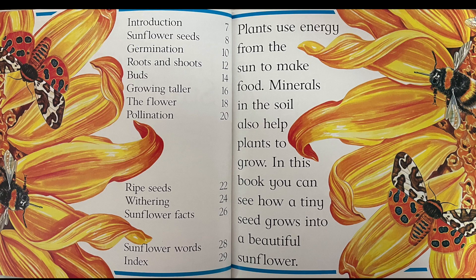Plants use energy from the sun to make food. Minerals in the soil also help plants to grow. In this book, you can see how a tiny seed grows into a beautiful sunflower.